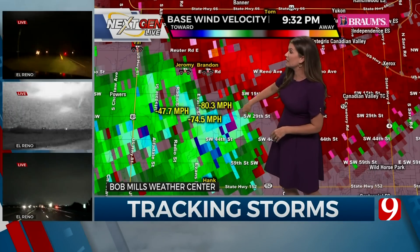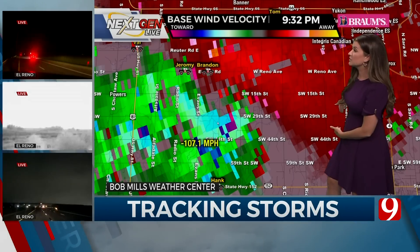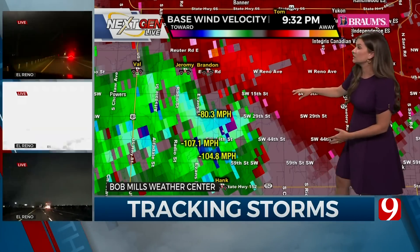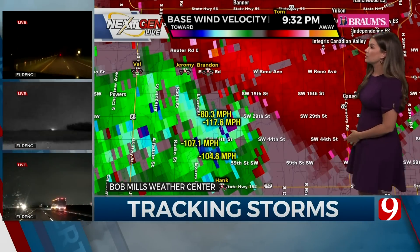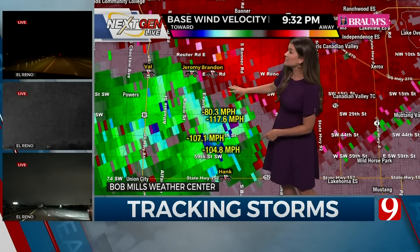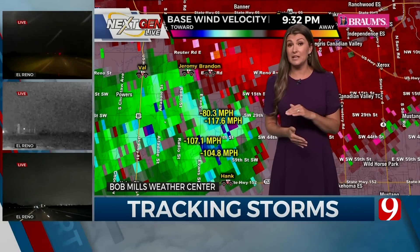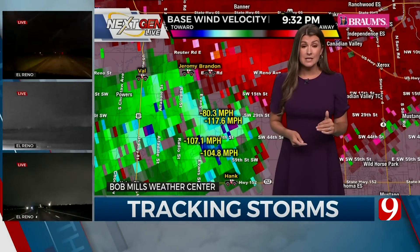It's just updated there. I know you're going to update these numbers. Southwest 29th, it's basically coming right down Southwest 29th Street between there and Southwest 44th, and it's currently at Evans Street. The damaging winds are going to come all the way over to 92, which is Cemetery Road. So that is the area of damaging winds. Some of our radar estimates are 80, 90 to 100 miles per hour.